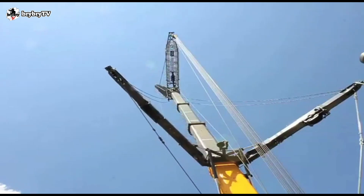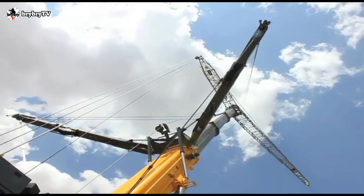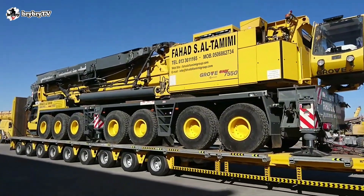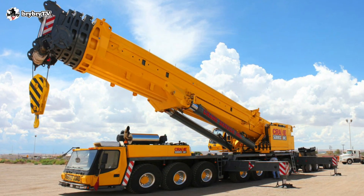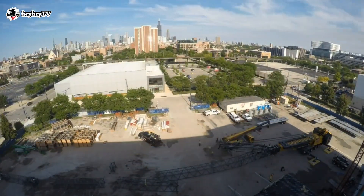It has a 12-meter up to 70-meter fixed jib, with an offsettable angle from 3 degrees up to 25 degrees. The two lift cylinders with safety valves provide boom elevation from 1.2 degrees up to 82 degrees.